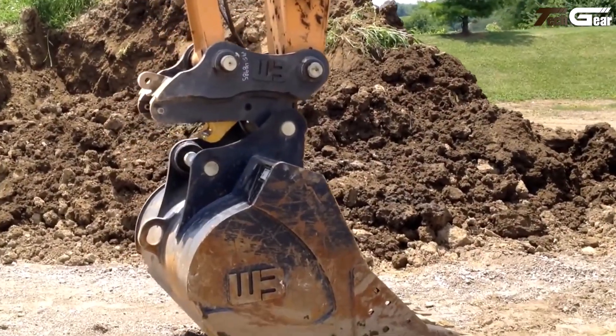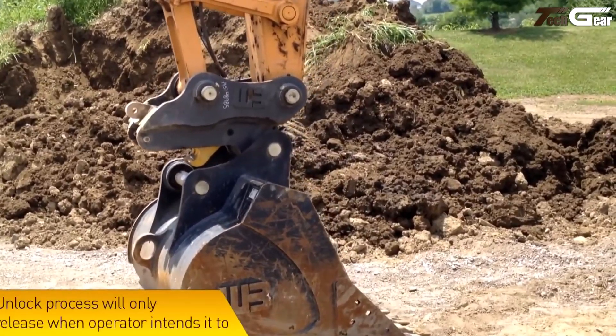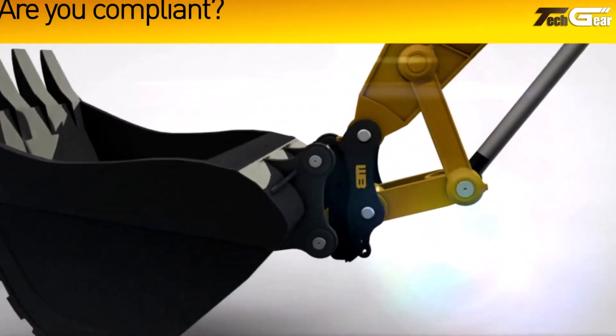With only a few hydraulic lines required, no greasing or lubrication needed, a highly visible lock indicator, and a controlled unlock sequence, this coupler boosts efficiency while minimizing maintenance. The D-Lock coupler is a dependable, next-level solution for upgrading excavator versatility and safety.